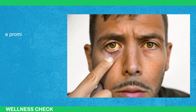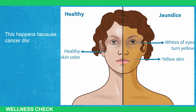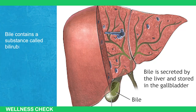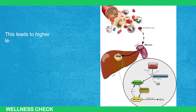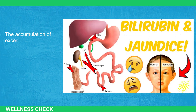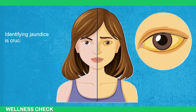Jaundice, a prominent sign of liver cancer, refers to a yellowish color in the skin and mucous membranes. This happens because cancer disrupts the normal flow of bile in the liver. Bile contains a substance called bilirubin, and when cancer interferes with its flow, bilirubin can get trapped and enter the bloodstream. This leads to higher levels of bilirubin in the blood, causing the yellowish tint. The accumulation of excess bilirubin is particularly noticeable in the whites of the eyes, known as sclera. Identifying jaundice is crucial for spotting potential liver problems early on.